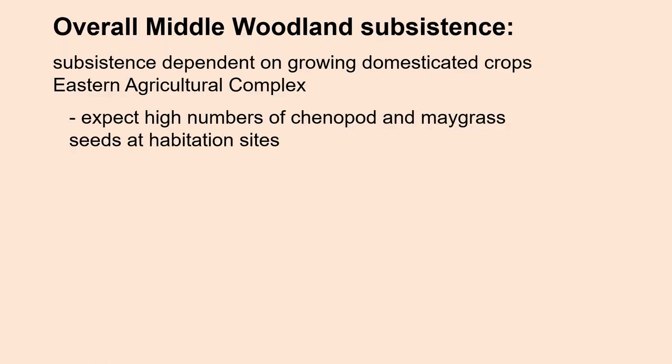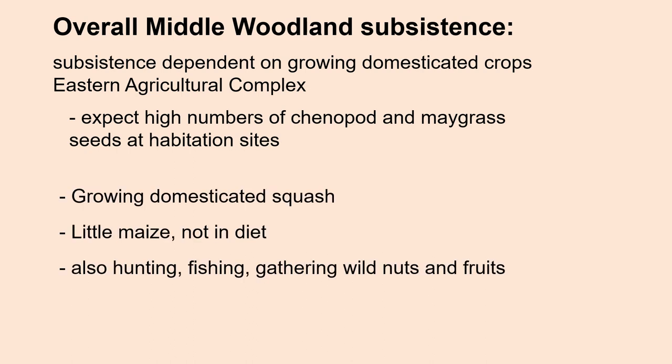Overall, during the middle woodland in the southeast, subsistence was dependent on growing domesticated crops, and in particular, eastern agricultural complex crops. So at any one of these middle woodland sites, you would expect to find high numbers of chenopod and maygrass. They were also growing domesticated squash, and very little maize has been found, and it does not appear to have yet been in the diet of humans. Of course, they also continued hunting, fishing, and gathering wild nuts and fruits.